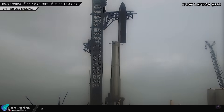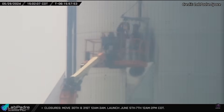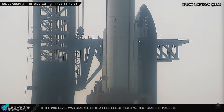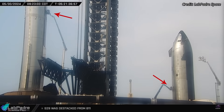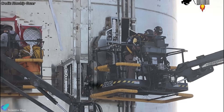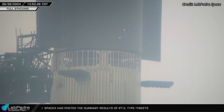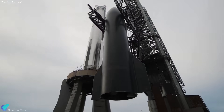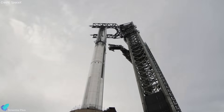On May 29th, Ship 29 was destacked from Booster 11 to perform final system checks and fixes. Following the destacking, teams immediately began working on one of the booster chimes, removing parts and making necessary adjustments. On Thursday morning, the flight termination system charges were installed on both the ship and the booster. The flight termination system is designed to destroy the rocket in flight by triggering an explosion if the launch vehicle goes out of control. These charges were placed outside the common dome area of both vehicles. Ship 29 still has some missing tiles, which will also be installed in the coming days. After completing the final round of system checks and inspections, the vehicles will be restacked for the fourth integrated flight test.